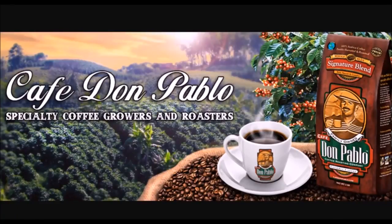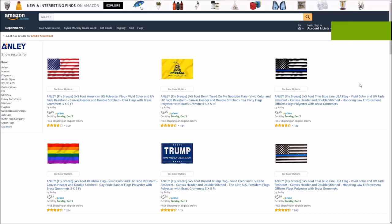Do you love coffee? Then do yourself a favor and go check out Don Pablo Coffee — link in the description box below.